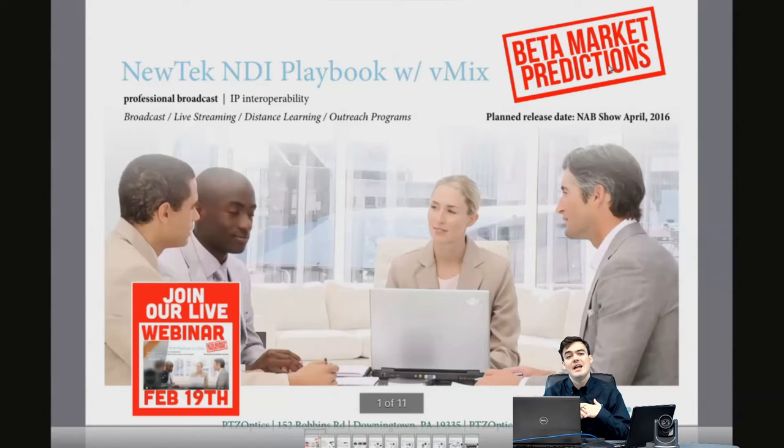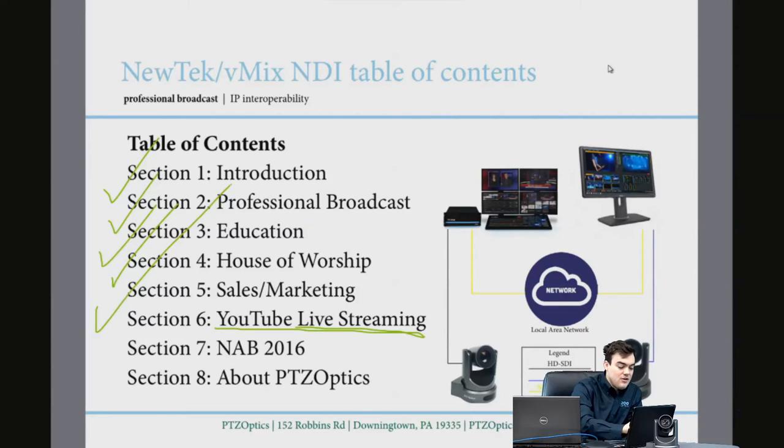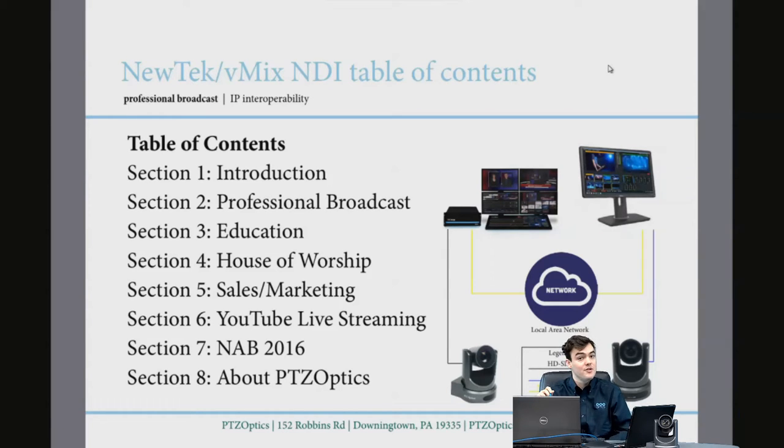We've got a webinar on February 19th if you want to ask questions about anything you hear in this video, where we'll go over all the different verticals — please attend by clicking the link below. The way this playbook is set up, we've got a quick introduction, then we go over all the major verticals using live streaming today: professional broadcast, education, house of worship, sales and marketing, corporate and enterprise, and then the new YouTube live streaming market for YouTube creators.